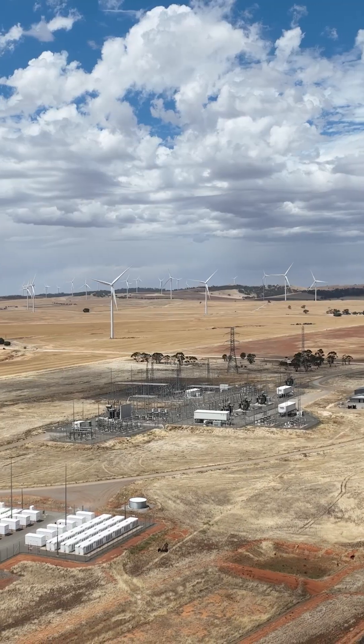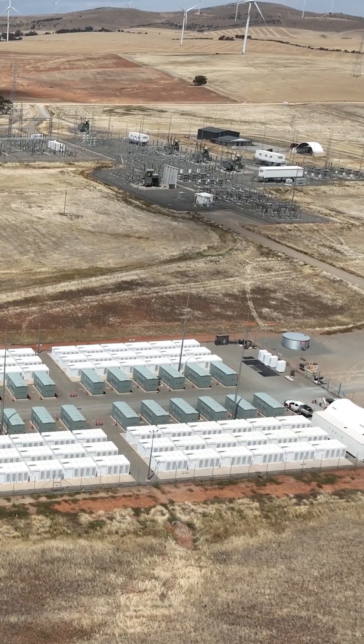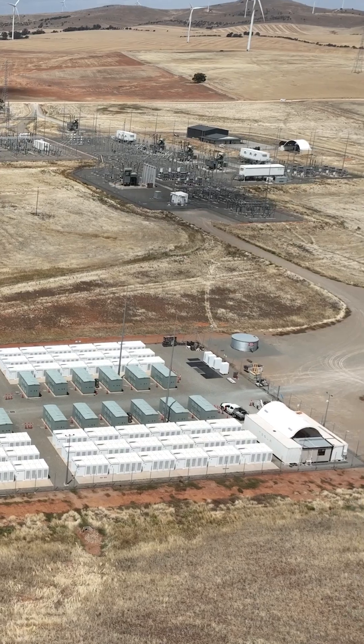You'll see some aerial images of the original battery and then followed by the expansion that happened — this is now comparatively not the biggest battery in Australia, but at the time it certainly was.